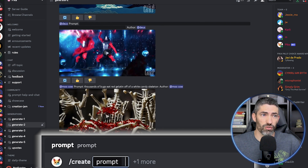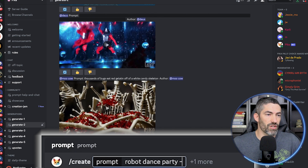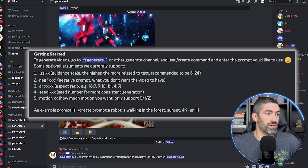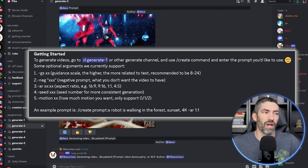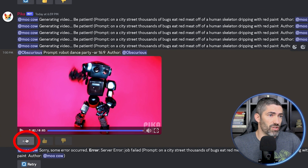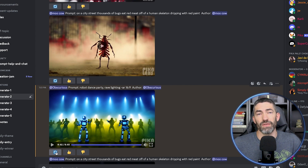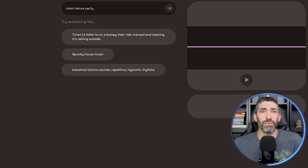Use the create command — just forward slash create. Then enter your prompt. The main parameter to use is aspect ratio. You only use one dash instead of two like Midjourney. So dash AR 16 9. Then let it generate. The other parameters are guidance scale for how related the image will be to the text, neg for negative prompting, seed for more consistent generations, and motion for how likely you are to get motion. They're all in the getting started channel for reference. And just like that, our video is done. You can click this button to rerun the generation to get some different results.